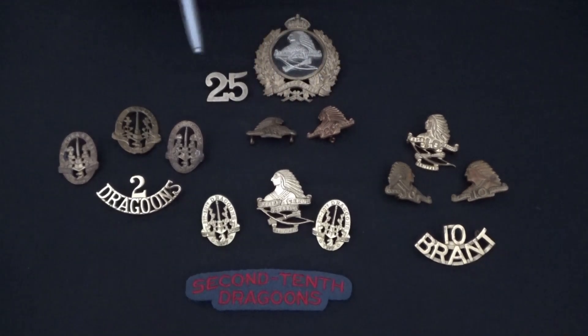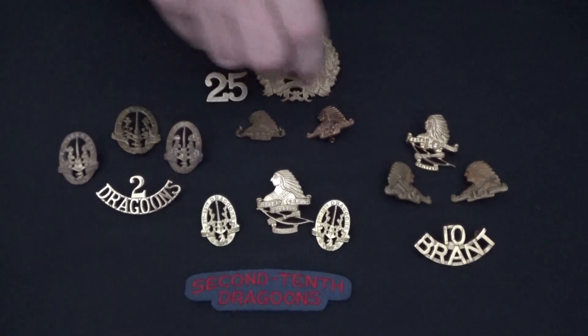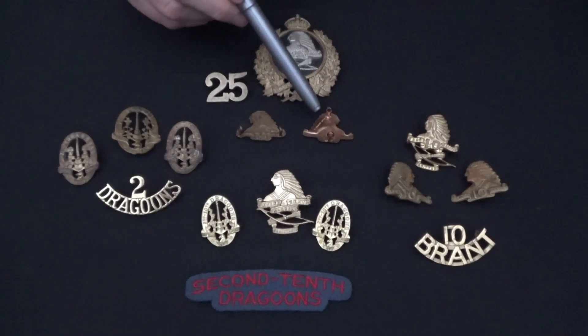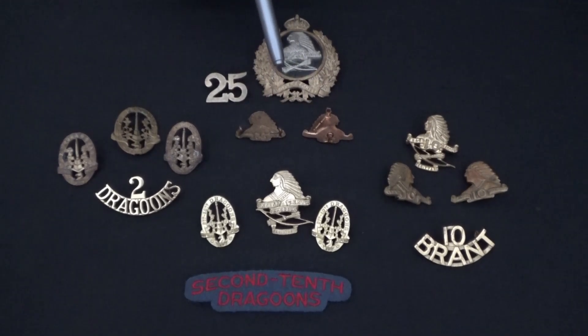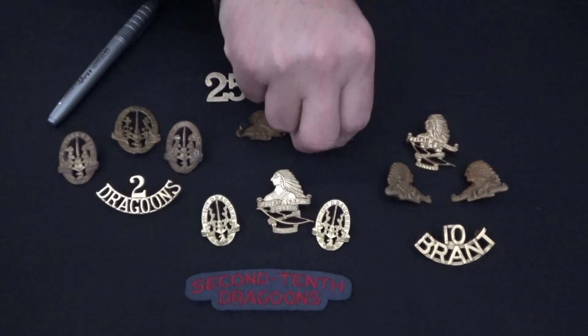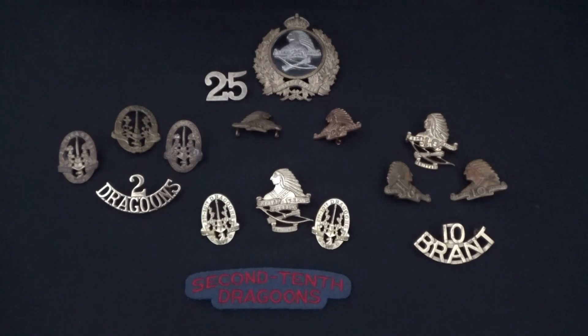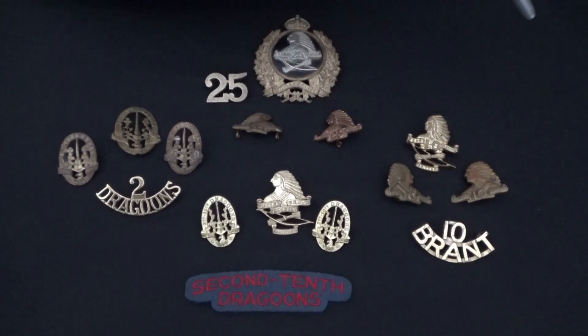We have a nice set of collar badges here. Unfortunately, they're not a matching set. As you can see, these lugs are orientated east-west, while these ones here are a different manufacturer — this one is William Scully, you can see right here — and these are orientated north-south. Unfortunately, I have two of these and only one of these, so I've got a mismatched set. If there's anybody out there, give me a call. Now over here with the 10th Brant Dragoons, beautiful badges. You can see how they kept the same collar badges, and they have cap badges the same as well, except for replacing the 25 with the 10. And we have the nice 10th Dragoons shoulder title.